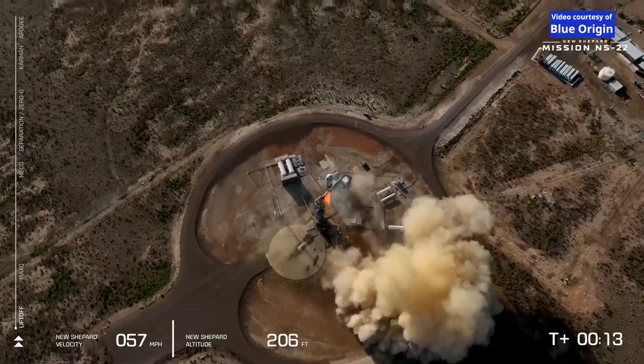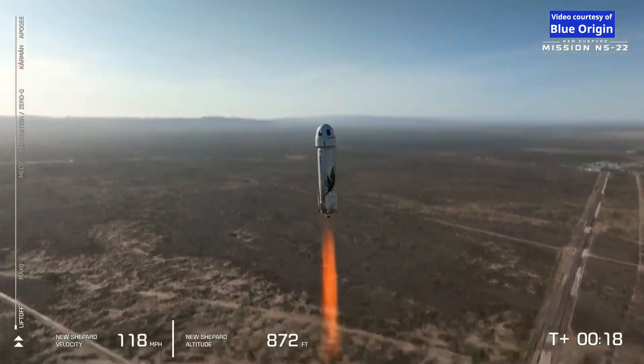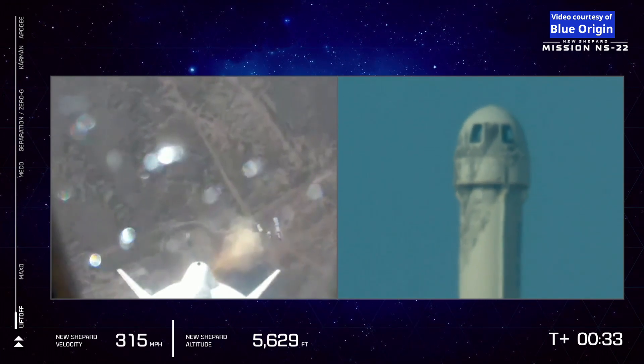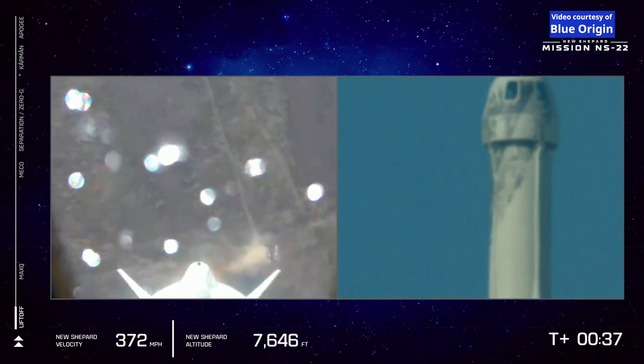Mission Control has confirmed New Shepard has cleared the tower and is heading to space. Godspeed Titanium Feather. On the left hand side of your screen you can see that we are gaining speed as New Shepard gains altitude. We started at about 3,700 feet above mean sea level, and that's where Launch Site 1 is located. We've got a great shot of the BE-3 and of course of the booster looking down at West Texas.